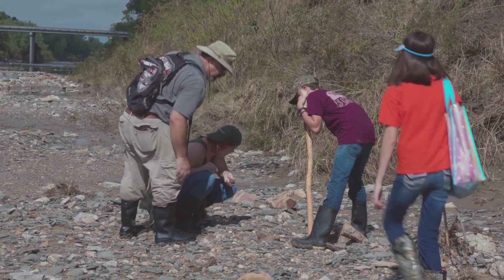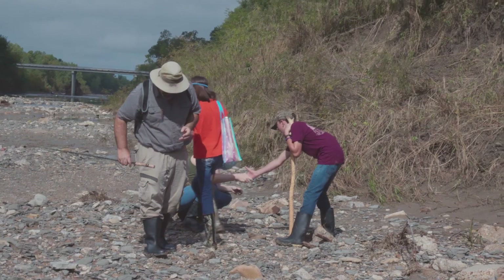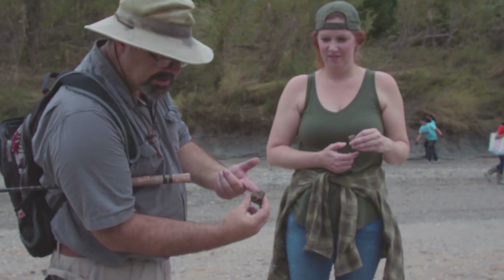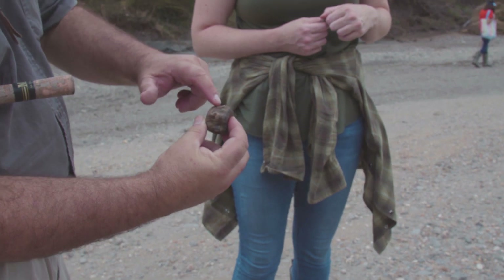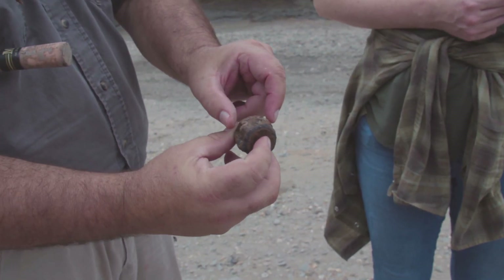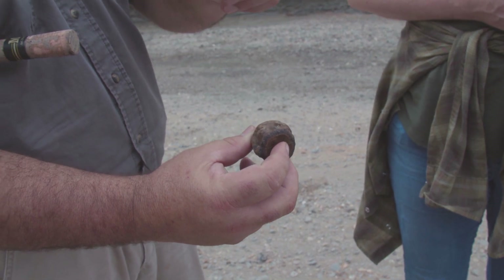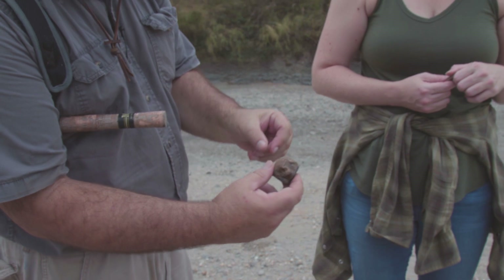That's two mosasaur vertebrae for Ms. Brown. Well, she found one up by the bridge, and I found one there too. This is a tail vertebrae from a mosasaur. The way you can tell it's from down in the tail is it has these two sockets right here on the upper side of the vertebrae. There was a chevron bone — just a Y-shaped bone that attached right there — and that's what gave them their powerful tail to swim through the oceans.